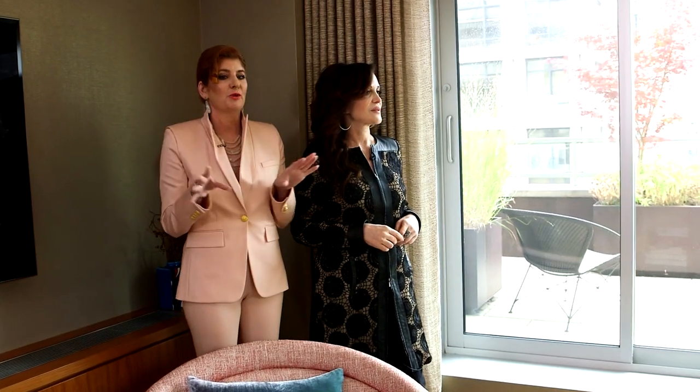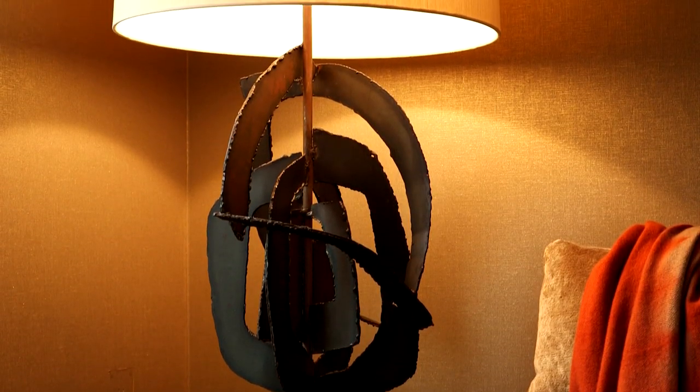I loved this particular chair by Warren Plattner because of the bronze base and how it really does look like sculpture. And in this room, it has a dialogue with this kind of brutalist piece right here,